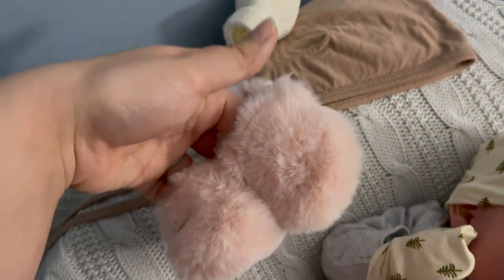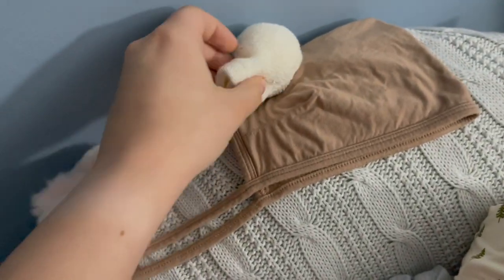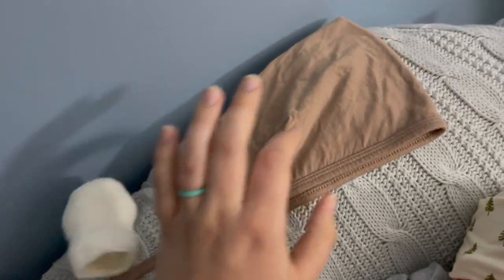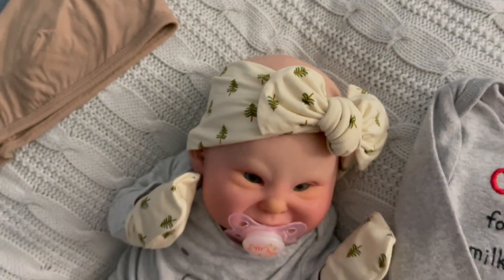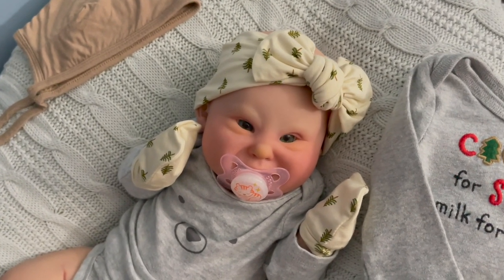I'm thinking about changing her into wearing these cute little pink booties — oh, they just fell — and some socks and a tan colored bonnet. It is quite chilly too, so I thought it might be appropriate to completely cover her head with a hat or a bonnet.